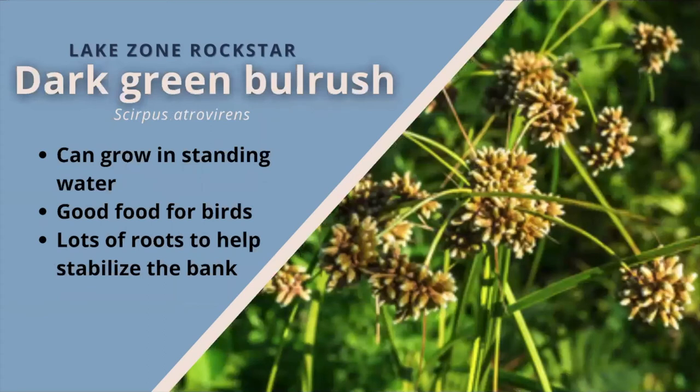Dark green bulrush. These plants thrive in full sun and can handle up to one foot of standing water. They grow with rhizomes and fibrous roots, meaning they are great at stabilizing soil and preventing erosion. Many stems grow from one rootstock and the plant can spread by seeds or rhizomes. Leaves are grass-like but broad. The flowering heads contain many interesting spikelets crowded into dense spherical heads that jut out in many different directions, developing in May to June. The seeds are good food for ducks, rails, and other wetland birds.